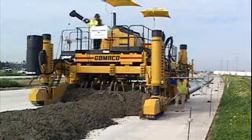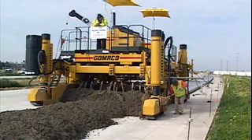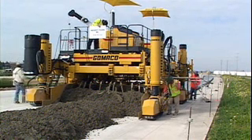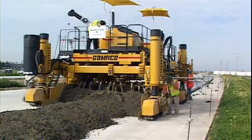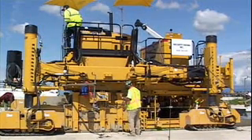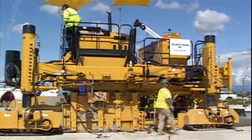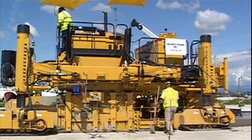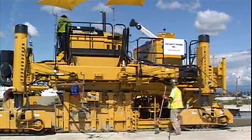Introducing the next generation of on-the-go dowel bar insertion. Gomeco introduces the new IDBI attachment, an independent unit providing dowel bar insertion behind the paver. The Commander 3 now has the ability of dowel bar insertion up to 16 feet or 5 meters wide.